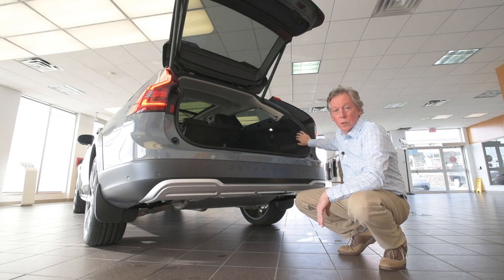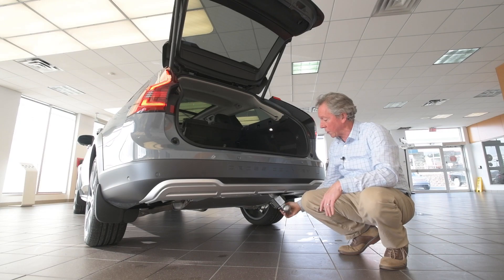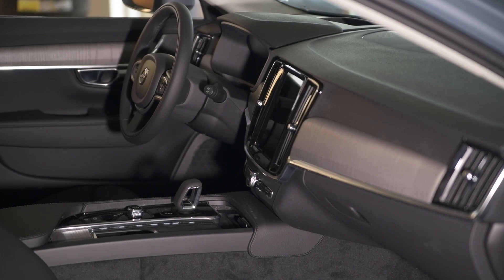These Volvos have the option of a deployable trailer hitch, which is an excellent idea. Towing capacity on this particular one is about 3,500 pounds.